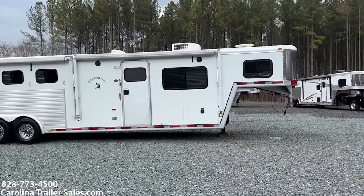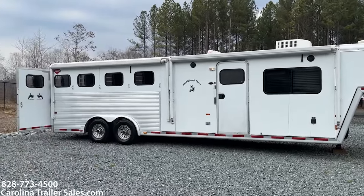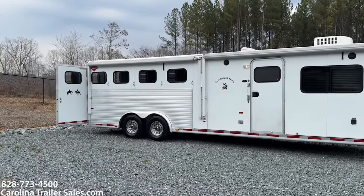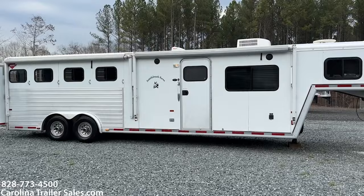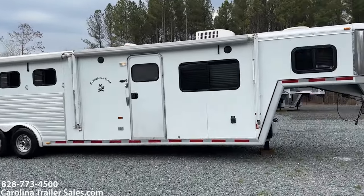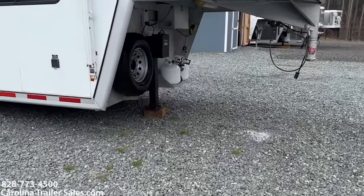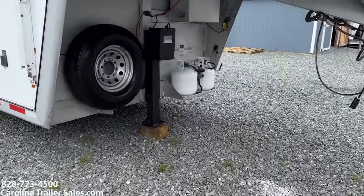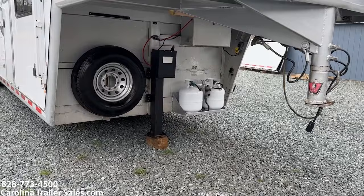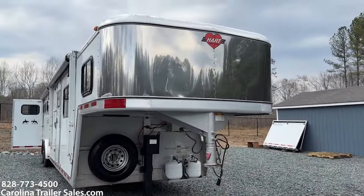It is in immaculate shape for a 2001. It does have two awnings with the covers on this side. They have put a hydraulic jack on this trailer. Two propane tanks. There's a lockable battery box underneath the nose, and a stainless nose.